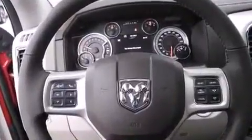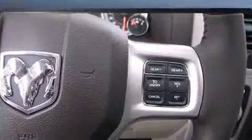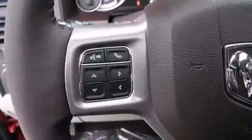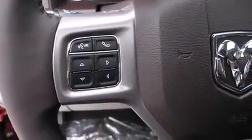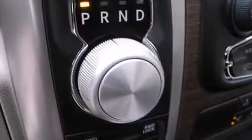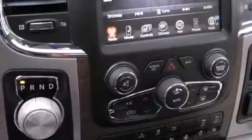Passenger security is always assured thanks to the various safety features such as dual front impact airbags, head curtain airbags, traction control, brake assist, a panic alarm, an emergency communication system, and four-wheel disc brakes with ABS.